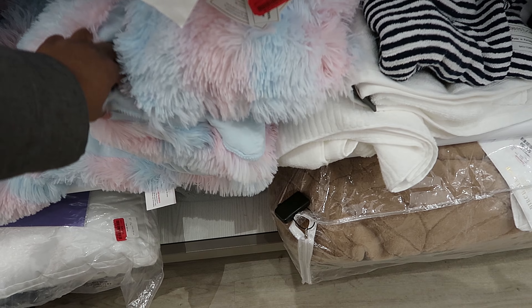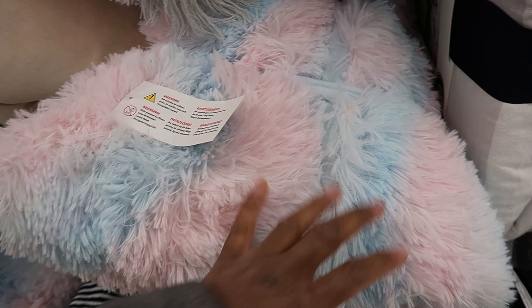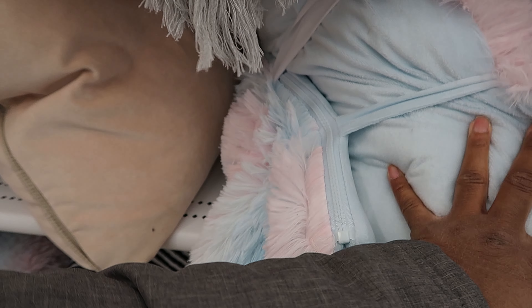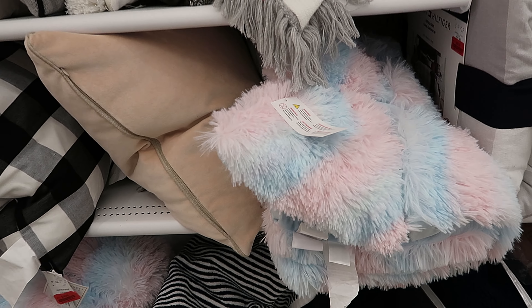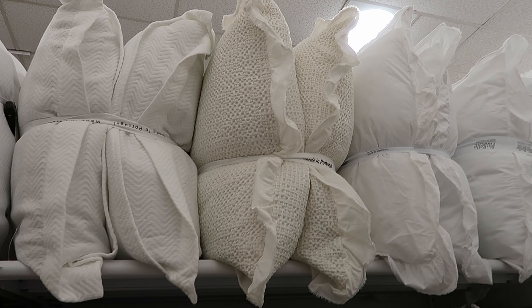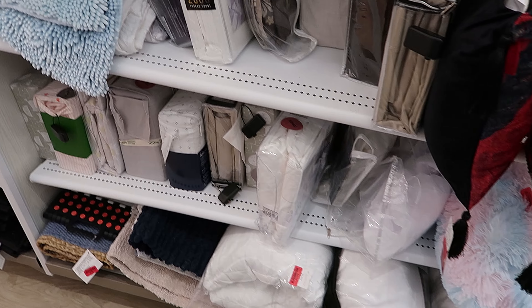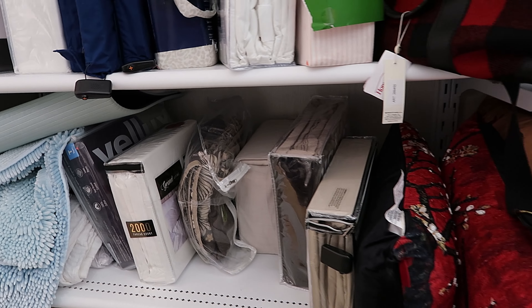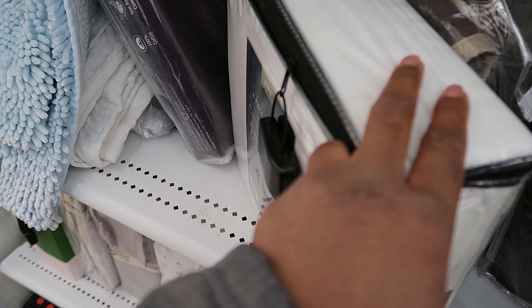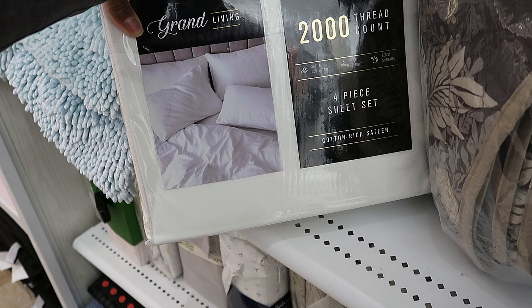This looks like a sleeping bag — $9. My daughter doesn't like this color pink at all, or I would get that for her. That is so cute — it's like the cotton candy colors. I love these pillows. I just want to be able to move and decorate my bed. This is a king set marked down to $25.00 — it is a 2000 thread count by Grand Living.